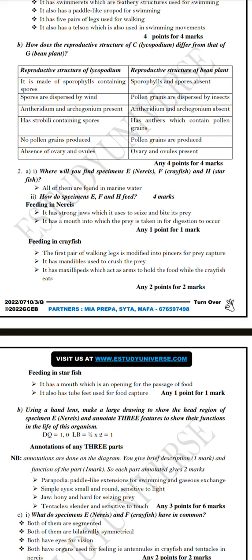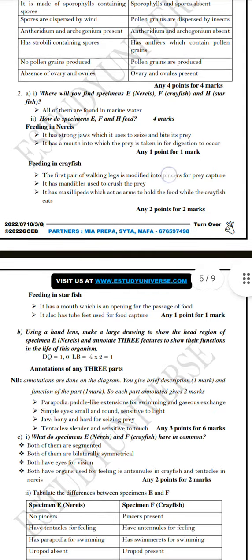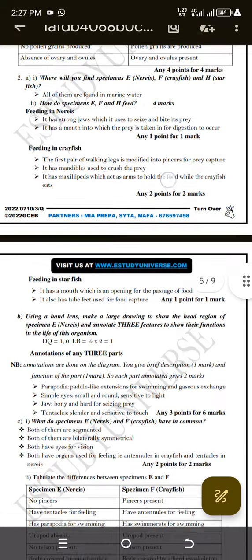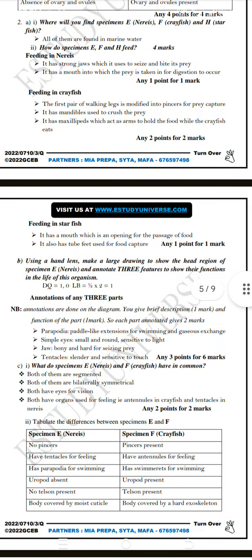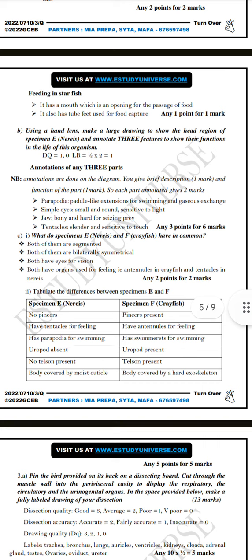Question 2a(i): where will you find specimen E which is nerys, specimen F which is crayfish, and H which is starfish? All of them are found in marine water. Now, how do those specimens feed? For nerys I gave two ways of feeding, for crayfish two ways of feeding, and for starfish also two ways of feeding.